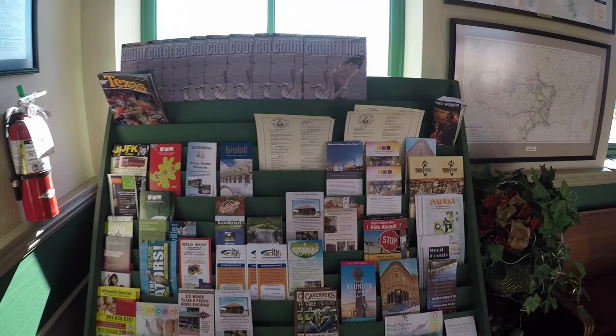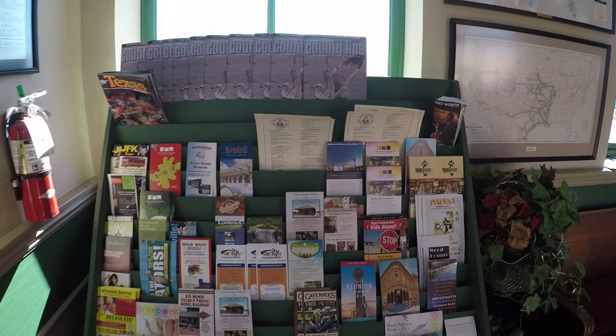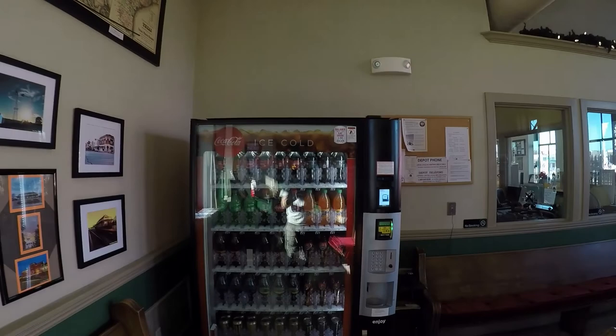Lots of tourist brochures if you want something else to do around here. If you get thirsty, you can spend money or you could go the free route — we got water fountains over there.